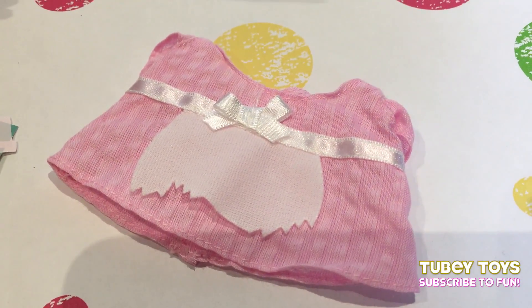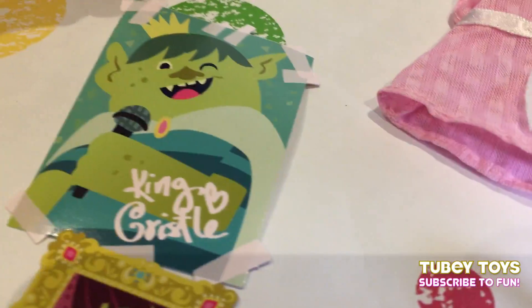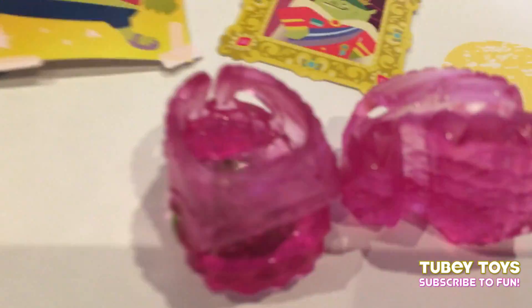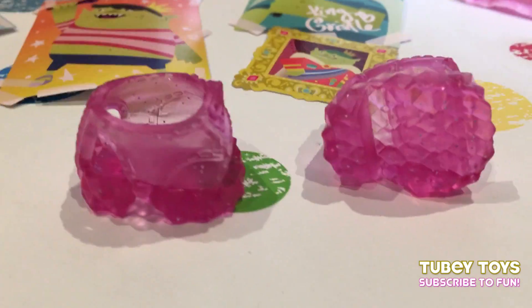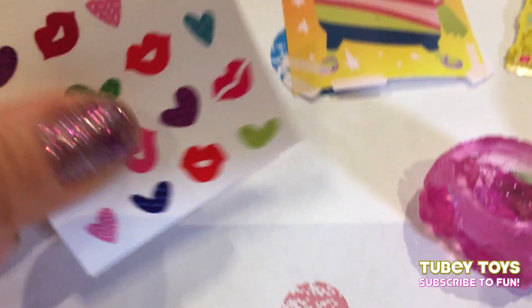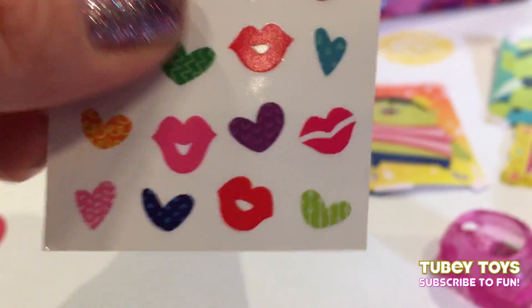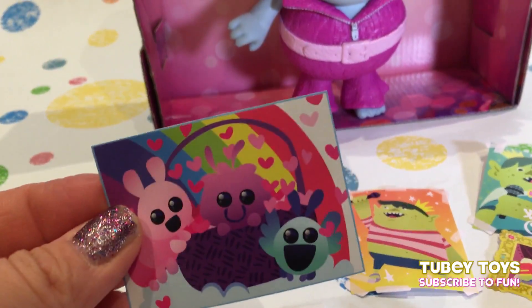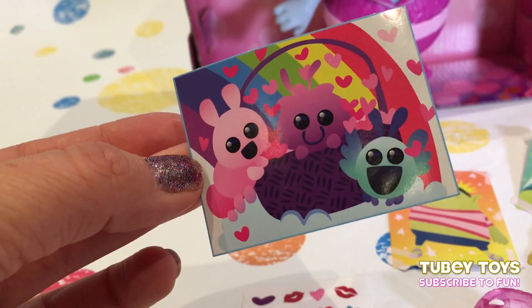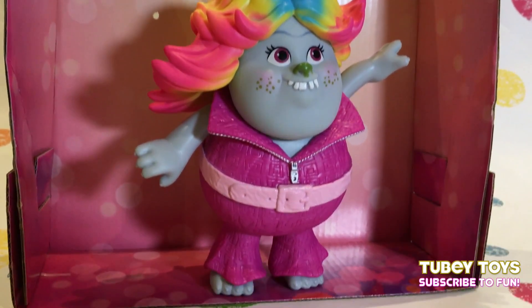Bridget has her scullery maid outfit, which is just a pink dress with a torn-up apron. She has her scullery maid shoes — cute little sandals with a little green accent that kind of remind me of Poppy's crown but in green. Then we have King Gristle fan posters — it even says King Gristle with a heart! And these are her Lady Glitter Sparkles high-heeled sandals — they're so super cute, translucent with a little sparkle. We also have cute little stickers — hearts and lips with lipstick. And here she is: the beautiful Lady Glitter Sparkles.